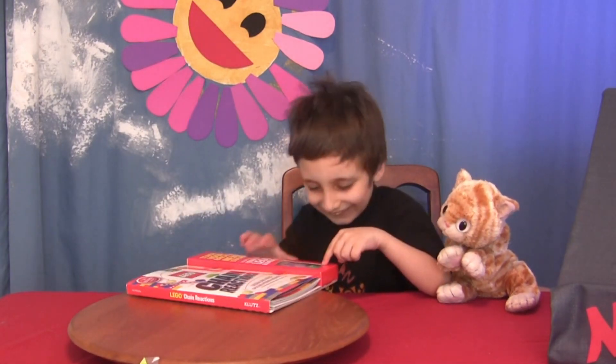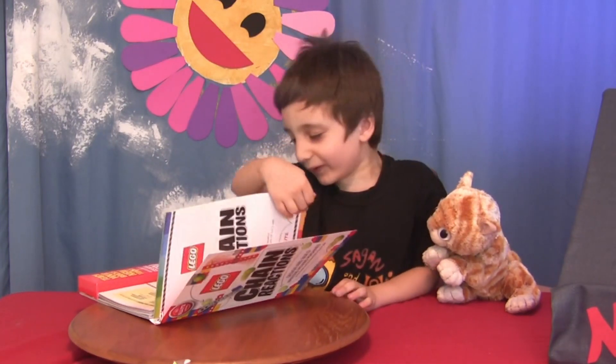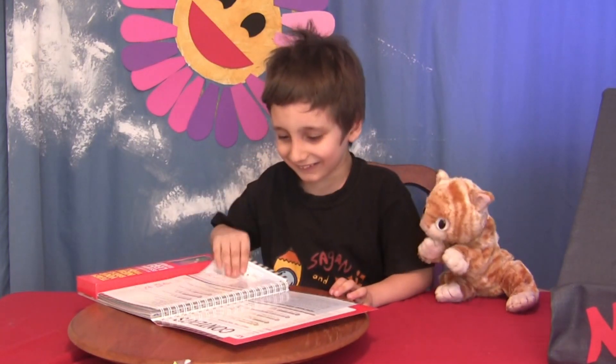Look! This is your STEM for the month! Yeah! What do you think? When can we build it? Pretty soon, I guess!